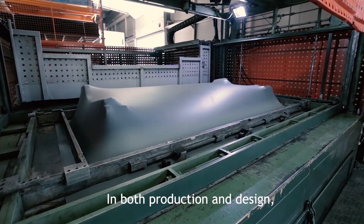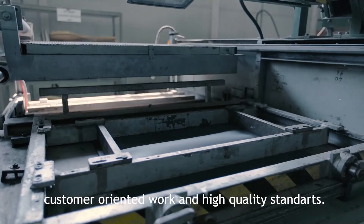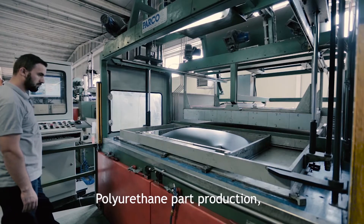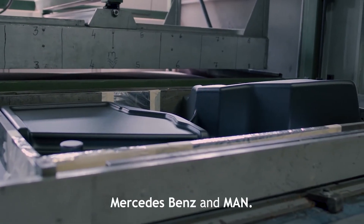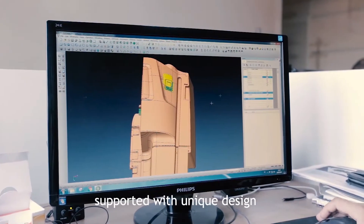In both production and design, Plaston excels from its competitors with its customer-oriented work and high-quality standards. With its extensive knowledge on polyurethane part production, Plaston produces dashboards and accessories for companies such as Mercedes-Benz and MAN.